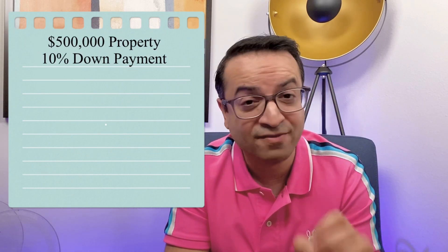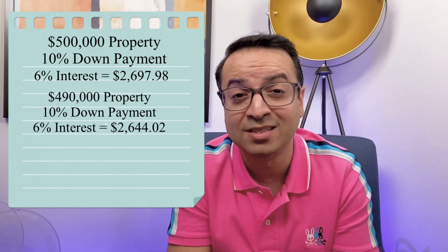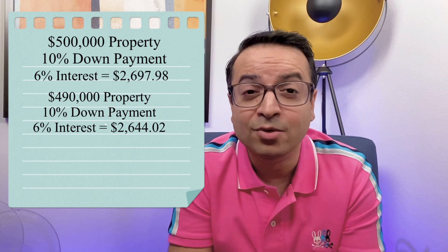The numbers I'm going to show you are for mortgage loan payment only — they don't include property tax, insurance, PMI, or HOA dues, just principal and interest. For a five hundred thousand dollar house with ten percent down at six percent interest, your monthly payment on a 30-year fixed loan comes out to two thousand six hundred ninety-seven dollars and ninety-eight cents. If you ask for the ten thousand dollar discount and get the house for four hundred ninety thousand, your payment drops to roughly two thousand six hundred forty-four dollars — about fifty-four dollars lower per month.